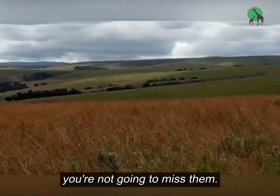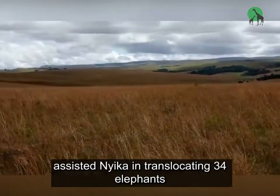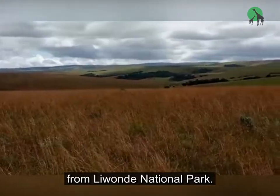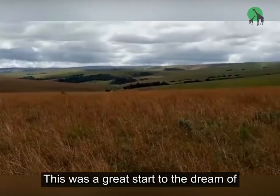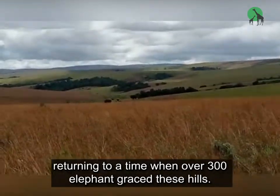Back in 2017, Peace Parks Foundation assisted Njika in translocating 34 elephants from Liwonde National Park. This was a great start to the dream of returning to a time when over 300 elephants graced these hills.